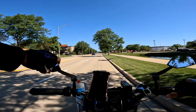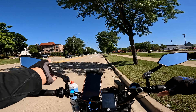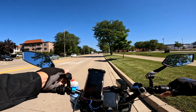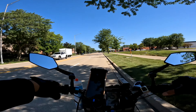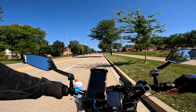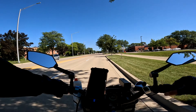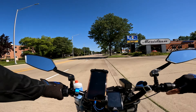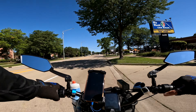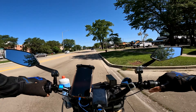I always do these mirrors at a slight angle so I want to be able to see what's behind me, but I also want to see a little bit of the street itself too, so it's always a little bit of an adjustment.